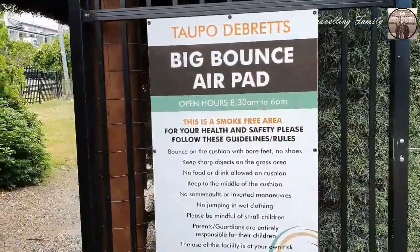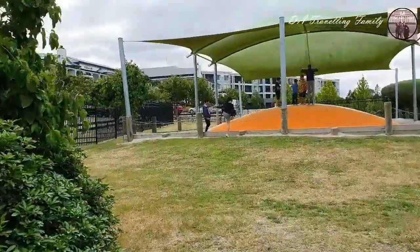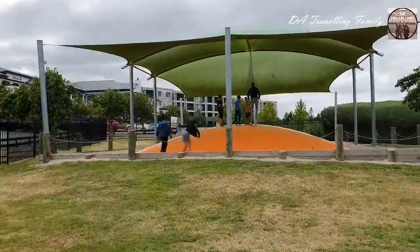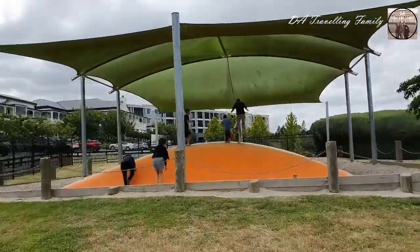This is one of our favorite amenities at Taupo de Bretz — the big bouncy bag! How often do we get to see one of those? It's perfect for families traveling with kids.